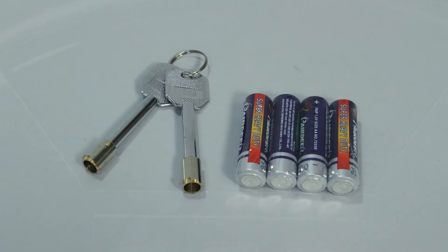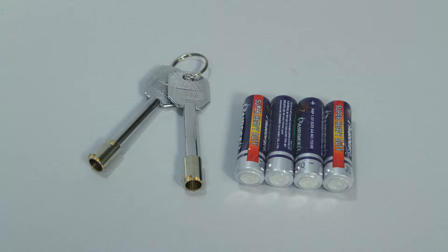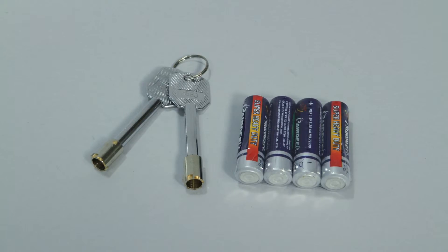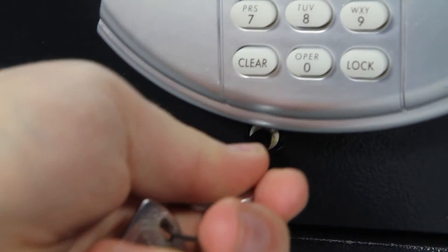The lock requires four AA batteries which are included. You'll also receive the emergency override access key that can be used to open the safe if the batteries become depleted or the passcode is forgotten.